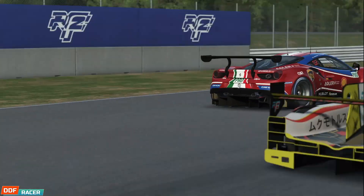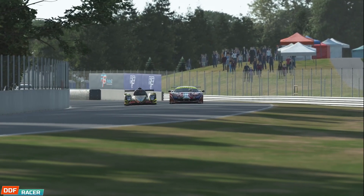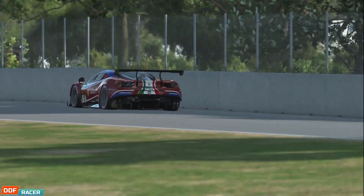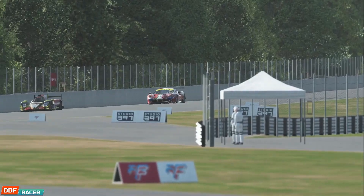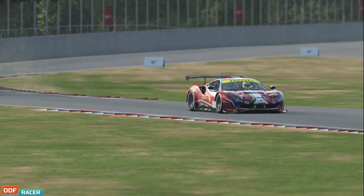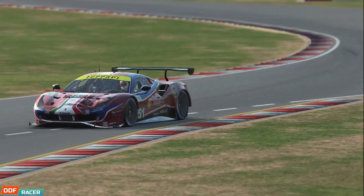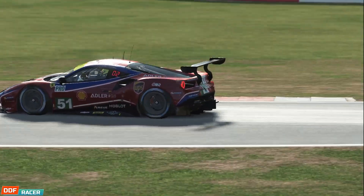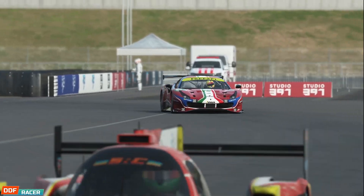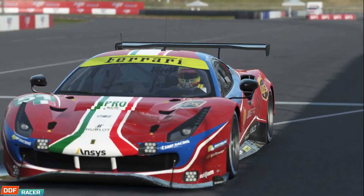I'm a little late to the party here guys, but Studio 397 not only recently released the Ferrari 488 GTE, but Portland International Raceway too, so I figured two birds, one stone — might as well try them both out at the same time. In this video I'll be doing a 30-minute race against the AI, not just against other GTE cars though, but the LMP2s as well, which should be pretty interesting considering how short a circuit Portland is. Anyway, hope you guys enjoy.